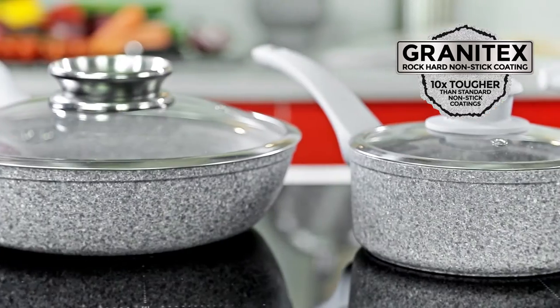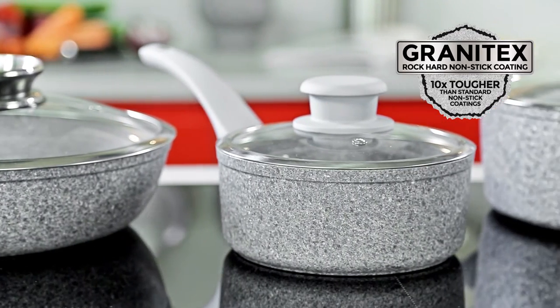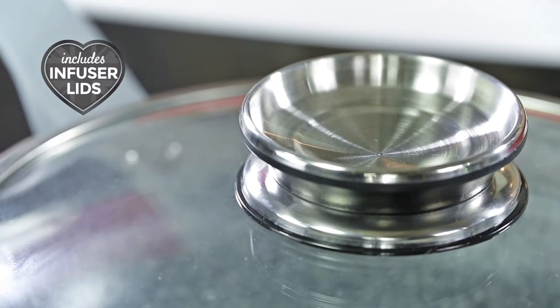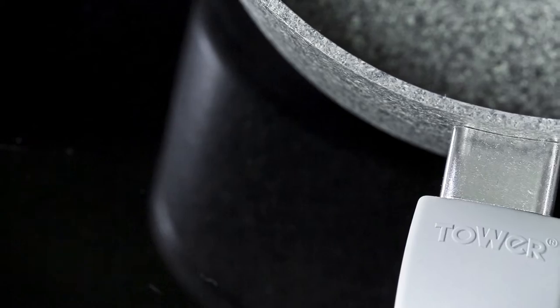With a revolutionary new rock-hard coating that's 10 times tougher than standard cookware, the Granitex range from Tower is the ultimate solution for demanding kitchen environments.